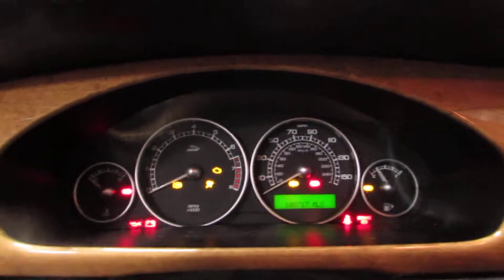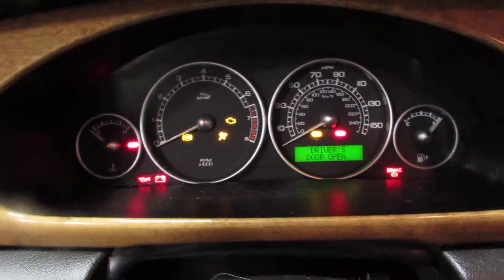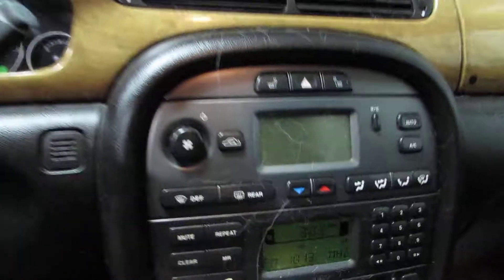The car currently has 108,000 — 717,000 miles on it. Nice radio display, temperature control.